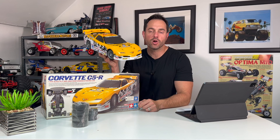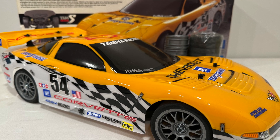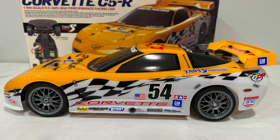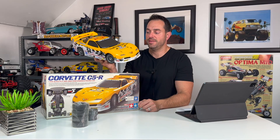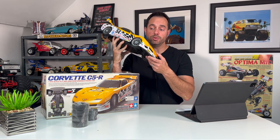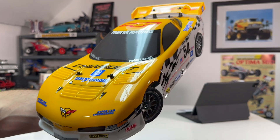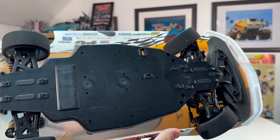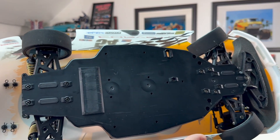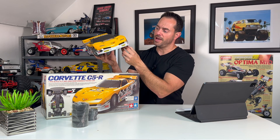Next is a Tamiya TA04S Corvette C5R, probably one of my favorite on-road RCs. I use one for stock racing and also have one factory sealed new in box — this is a third one, which is lightly used. I don't think this body was ever ran on this chassis; there are no nicks or scratches on it and the bottom of the chassis is in rather good condition with minimal wear. However, the wheels and tires don't look great and there's a very bad glue job.